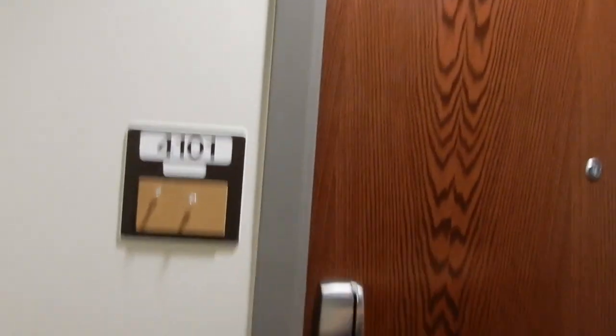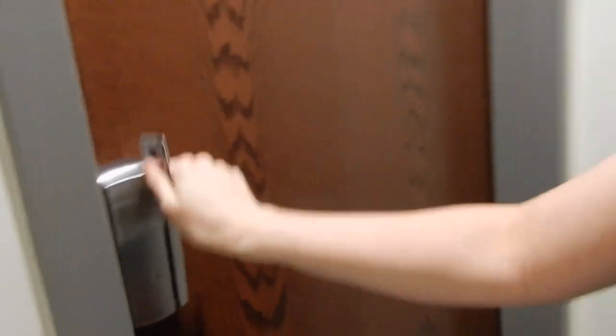So when you walk down the hallway, there's a bunch of different rooms. On either side, there's usually about six people per room, some have four, and you have a little note board and a little card slot that you open with your ID.